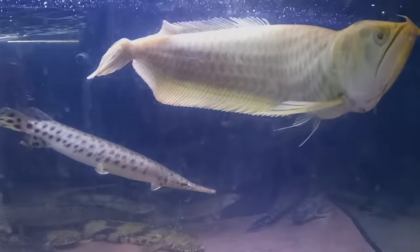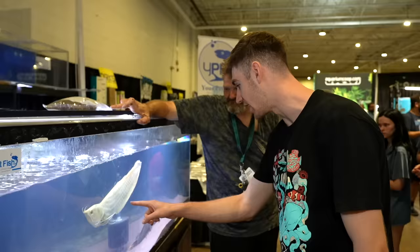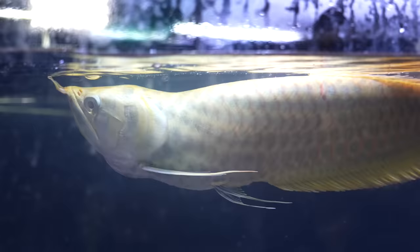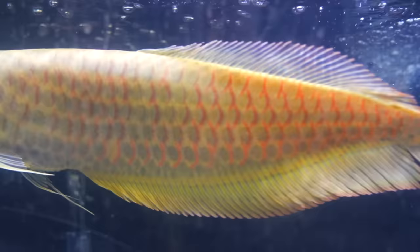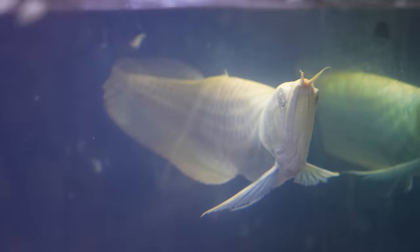How big is this tank? 280 gallon. What are we looking at right here? It's a gold polka dotted silver arowana. It's the only one in the country and there's only a handful of them in the world. I'm not kidding. You see all the polka dots on it? I've actually never seen an arowana like that before — it looks metallic gold. How much is this arowana? I believe the owner's wanting $20,000. I think I may have it sold.